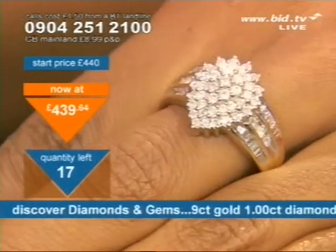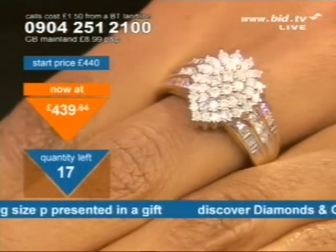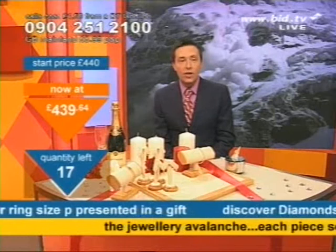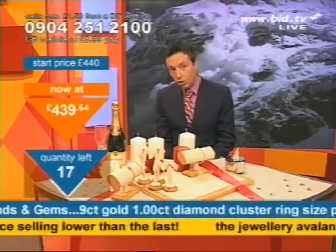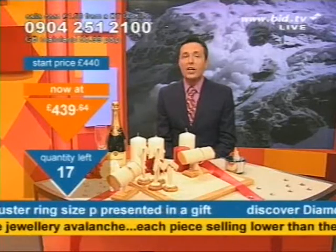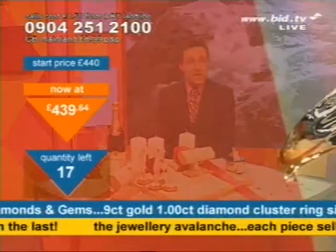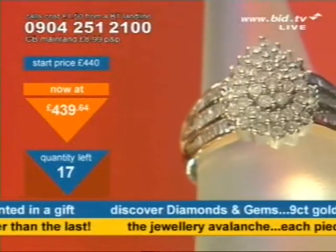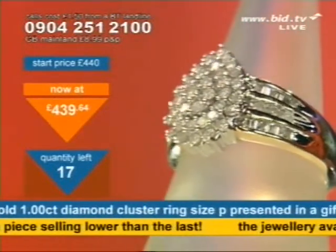On all three pieces tonight — two rings and one bracelet — I will do the jewellery avalanche. So whatever price piece number one goes for, I will match it or go lower on the next one, and wherever that ends, I'll match it or go lower on the one after that. That's the jewellery avalanche on the price. If the first price is really low, then I've got to match it or go lower on the next one. It could be advantage you.